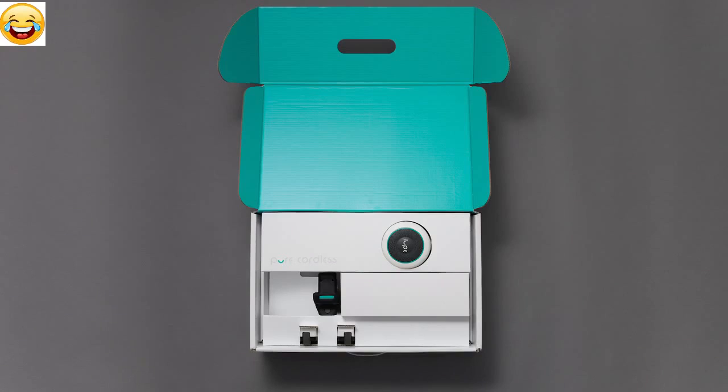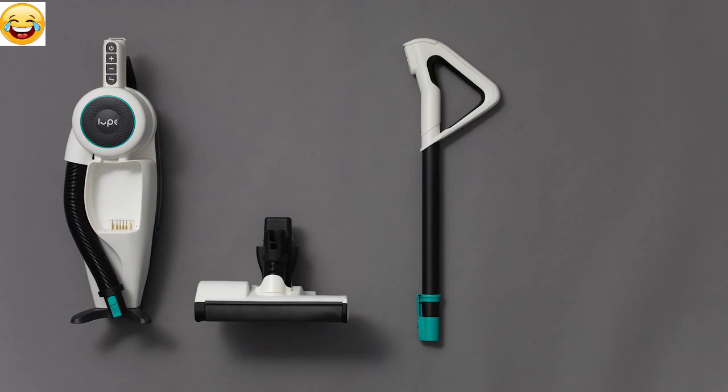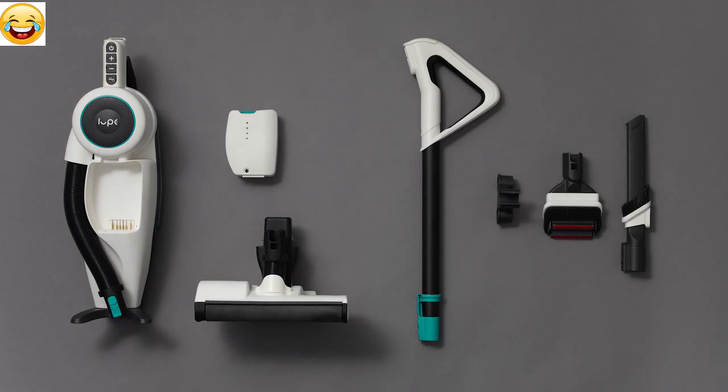Loop Cordless is ready to use straight out of the box. It consists of the main body, a single universal cleaning head, a wand attachment, crevice and upholstery tools, and a high performance rechargeable battery with charger.